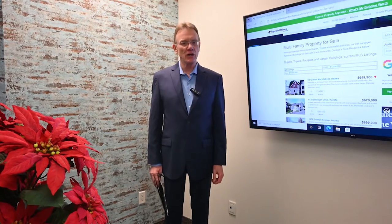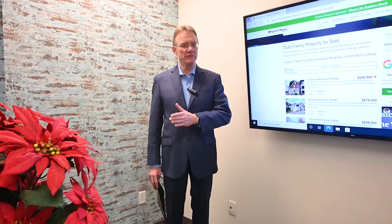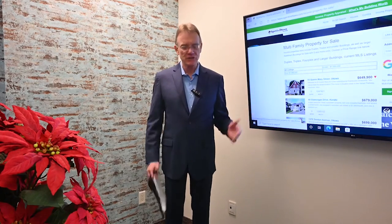Hello, Patrick Walchuk here with our regular monthly update on the Ottawa residential investment market to the end of November 2021. We'll be comparing it to the first 11 months of last year.